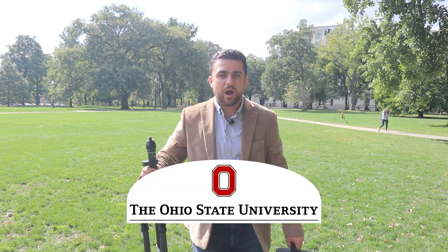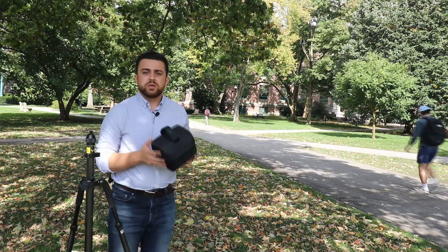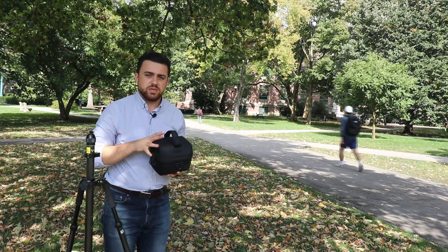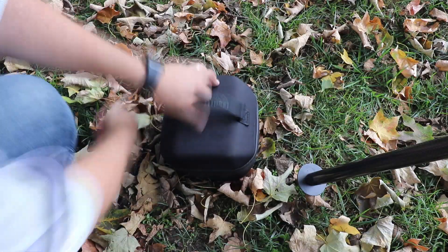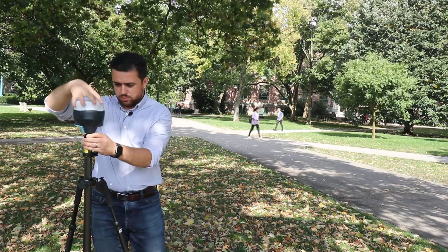Well, we're here now at Ohio State's campus in Columbus, Ohio. I've got my GNSS receiver here and I've got my pole, and I'm going to show you how to connect to the CORS network here in Ohio. We're going to take our GNSS receiver out of its case, put it on the pole, and raise the pole. The first thing I'm going to do is show you how to set up an account with the Ohio Department of Transportation in order to access the CORS VRS network.